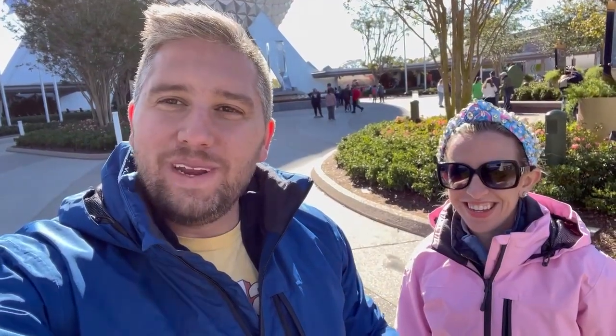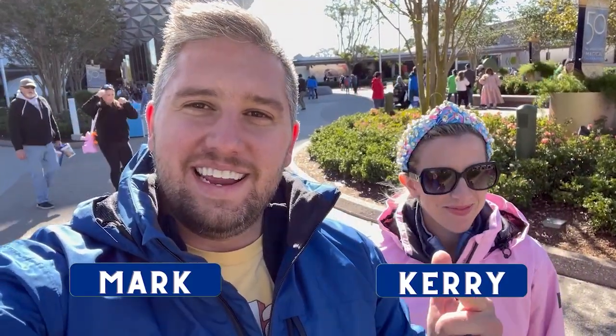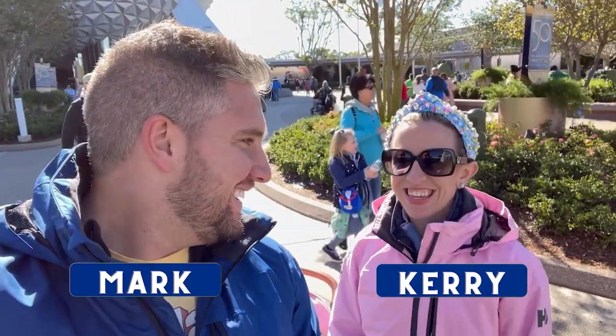It's a very big day today and if you clicked on the video you know why — because it's opening weekend of Festival of the Arts. We are here to eat, drink, and have a good time.